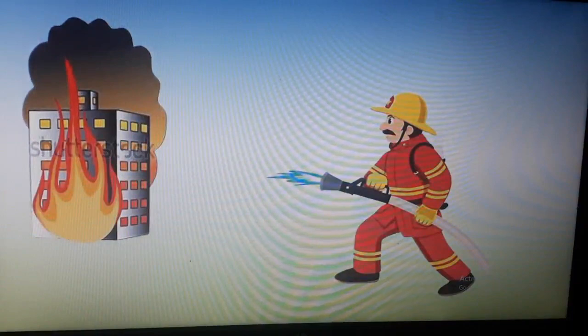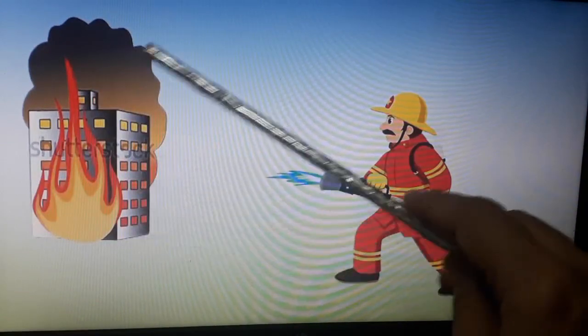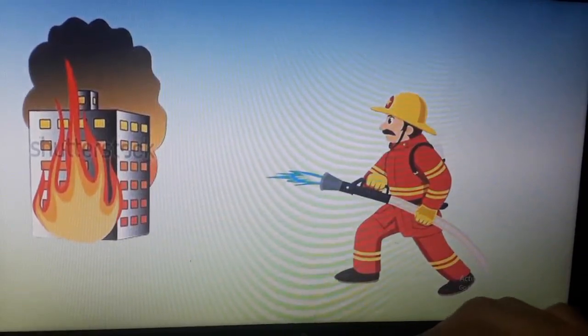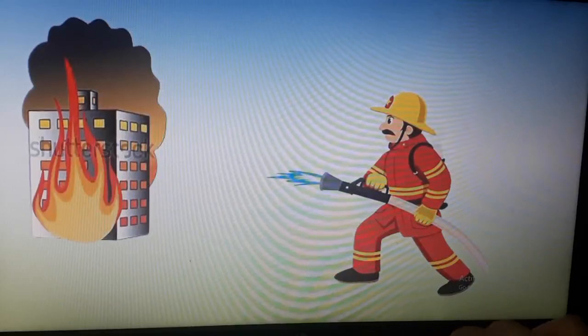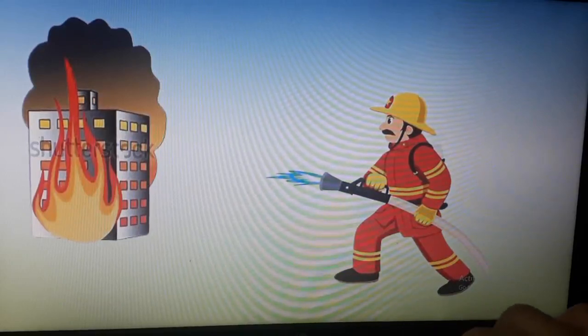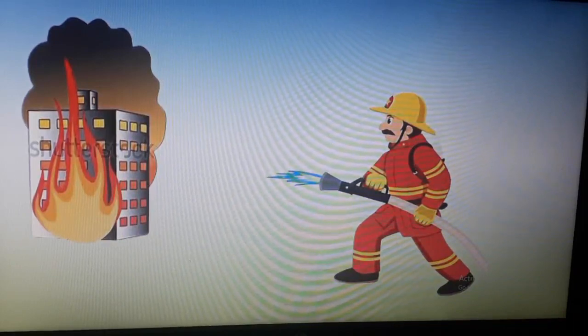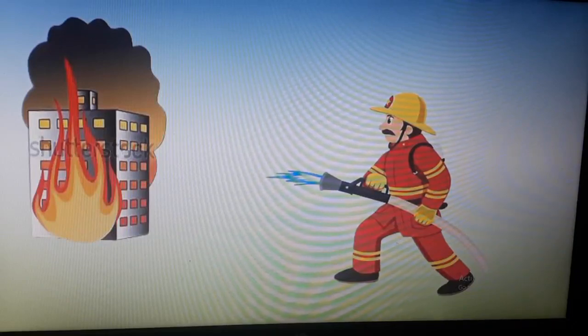You can see on this slide a man with a water pipe and one building on fire, so you can easily make out that he is a firefighter. Firefighters are the people who put out fires and rescue people. Now we will see the tools they use.